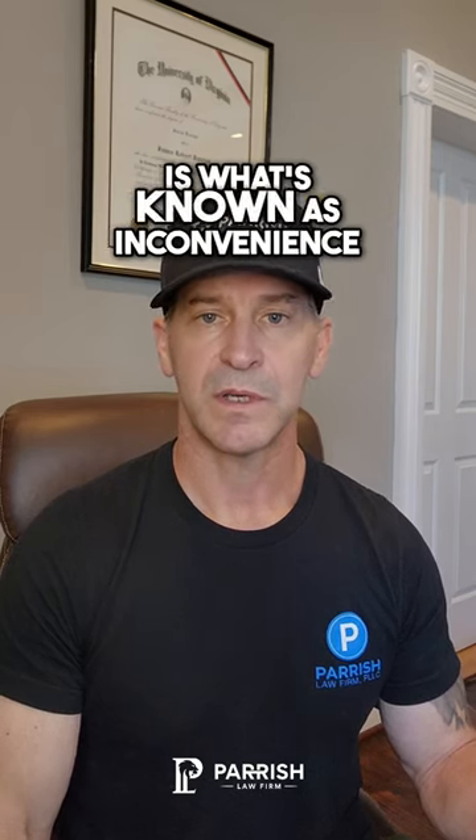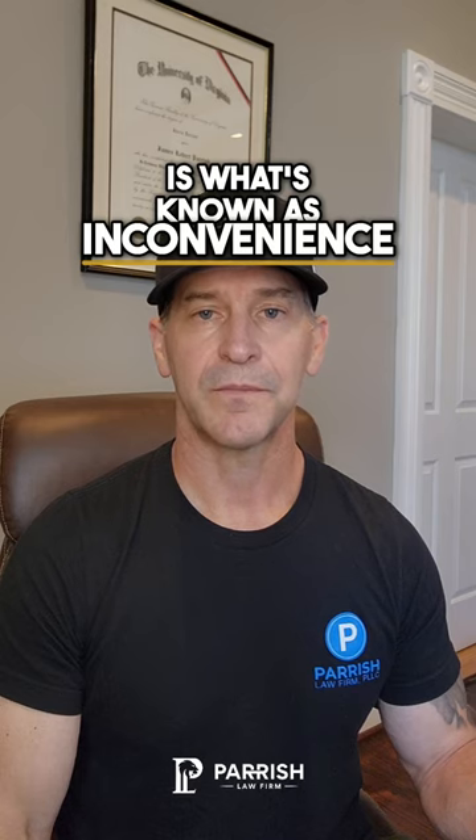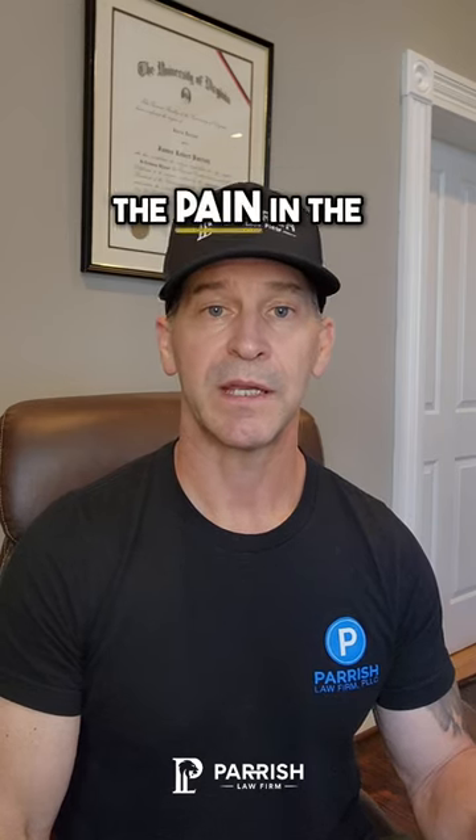Another category of damage is what's known as inconvenience. It's kind of what I refer to as the pain in the rear end factor.